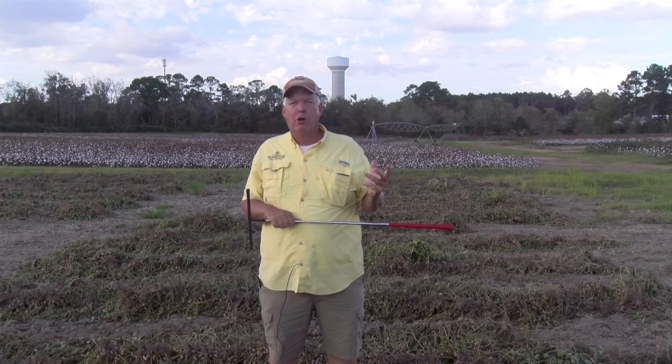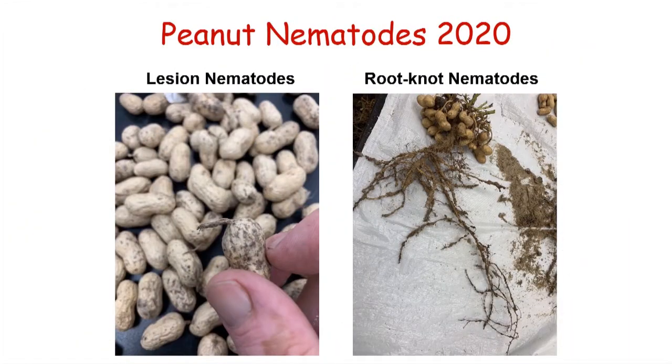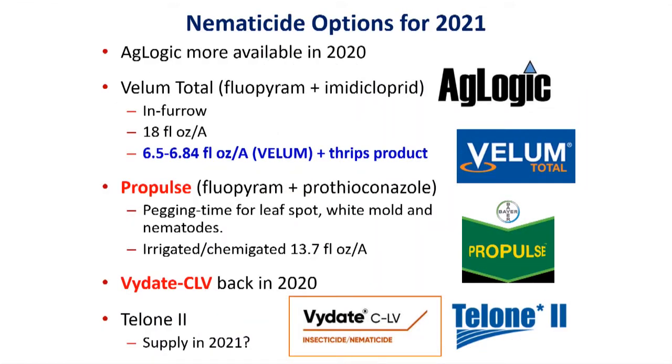When we talk about nematodes on peanuts, on cotton, whatever crop, we know that we could put nematicides out. I doubt many of you are going to use Telone as a pre-plant fumigation. But we have products like Aglogic — a new formulation of aldicarb, which was Temik at one time. We still have Vellum Total, which has been used at 16 to 18 ounces under peanuts for both nematode control and thrips control.